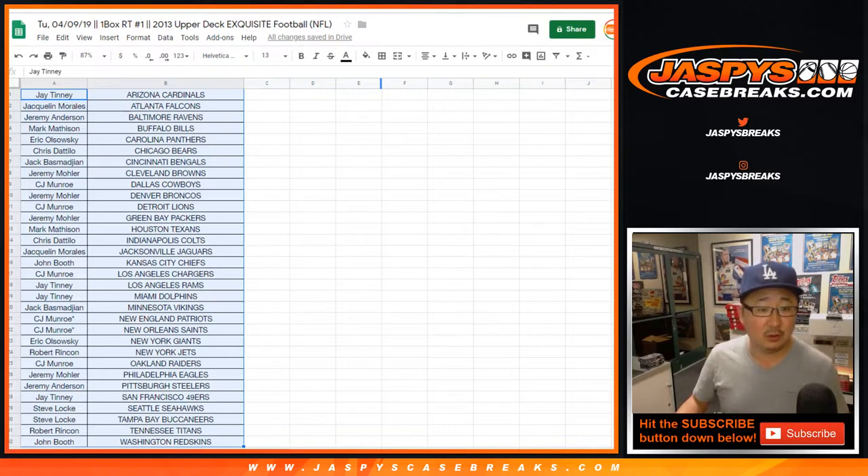You got Eric Fisher in the mix. Ezekiel Ansah. Sheldon Richardson. Kyle Long. Tyler Eifert. DeAndre Hopkins. Zach Ertz. Le'Veon Bell. Cordell Patterson. Lane Johnson. Eddie Lacy. Travis Kelce. Keenan Allen. Jordan Reed. Et cetera, et cetera.